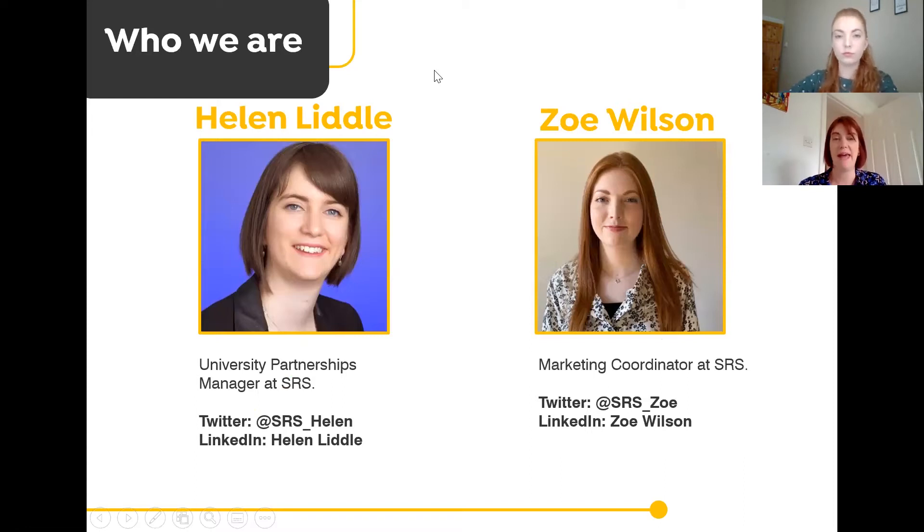I'm Helen Liddle, University Partnerships Manager for SRS Recruitment and Employability Experts. You've probably heard of Sophie Millican, who's been on some of our earlier webinars and wrote the book 'From Learner to Earner,' which helps students with the different phases of the graduate recruitment process. I personally work with a lot of universities and students and graduates, supporting you to get those graduate jobs and improve your employability through webinars, assessment centers, and workshops.